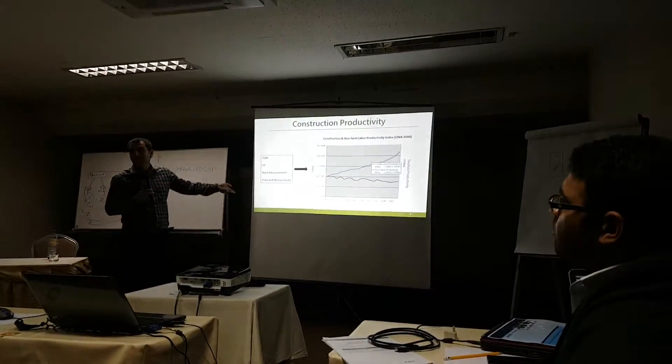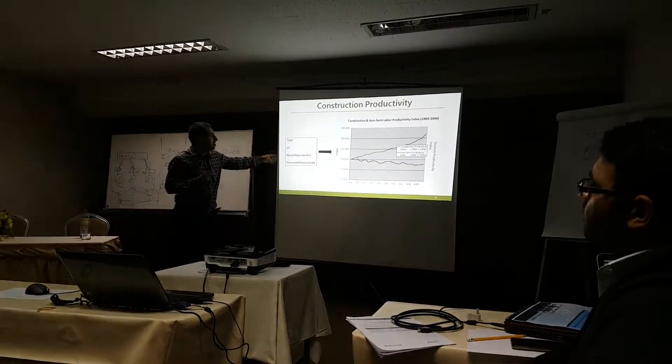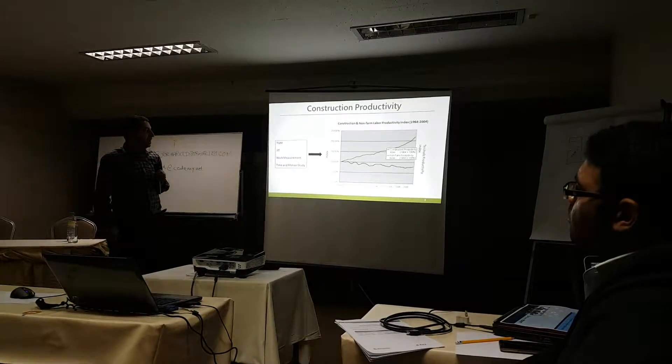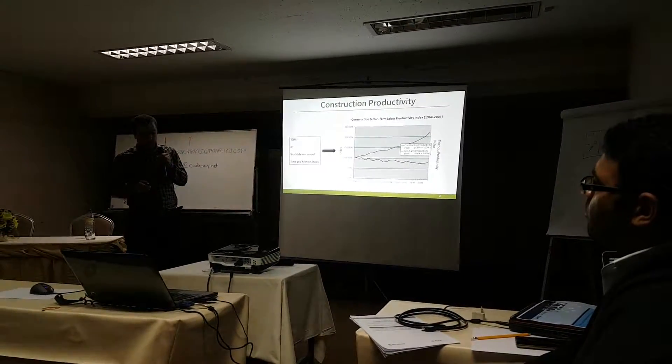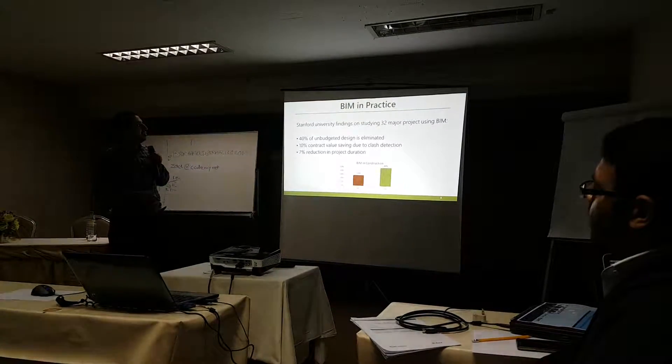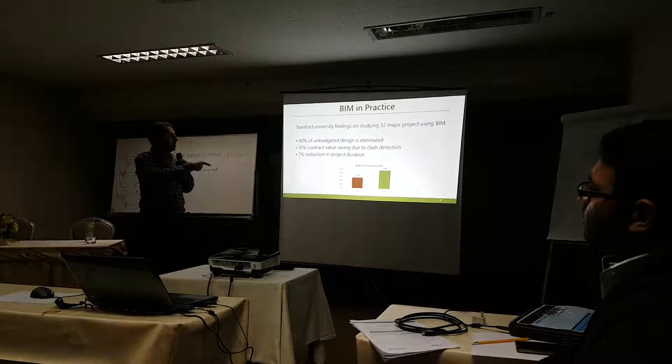Unlike other industries, which are always developing special techniques and increasing productivity — it has increased 150 percent over the last 50 years — the use of building information management is now increasing in construction.